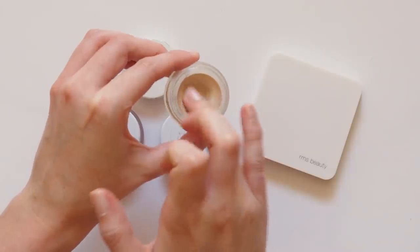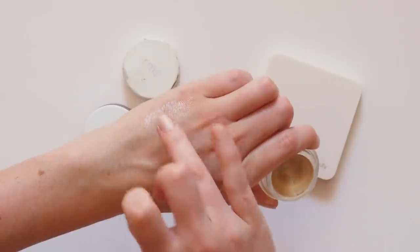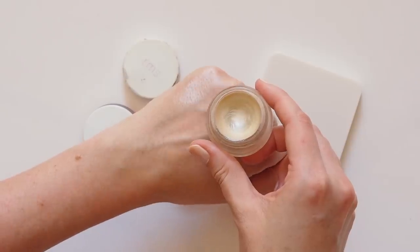Warm up this all-natural, sheer, pearlescent product with your fingers, then dab it onto the high points of the face for that supermodel glow. Miranda now has a similar Rose Quartz Luminiser from Cora Organics, actually, which I'm interested to try out.